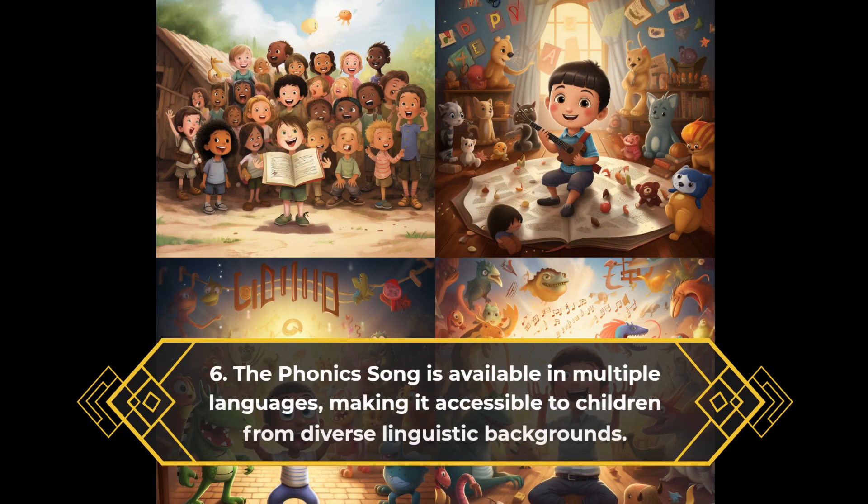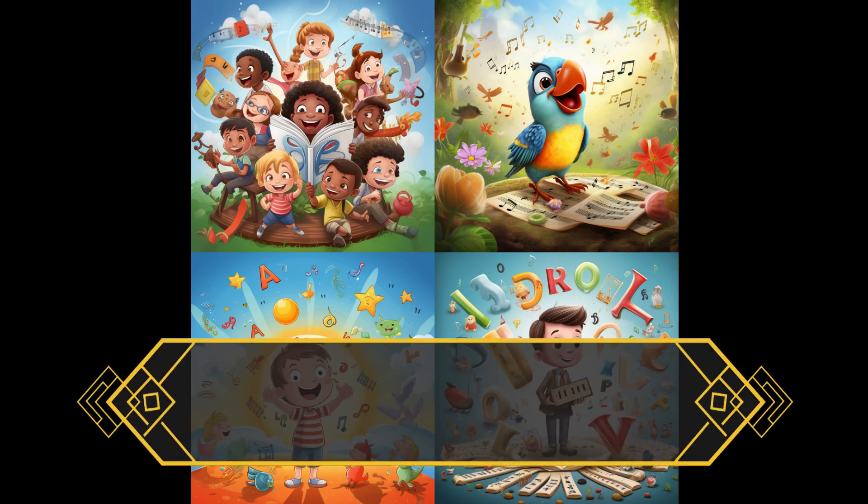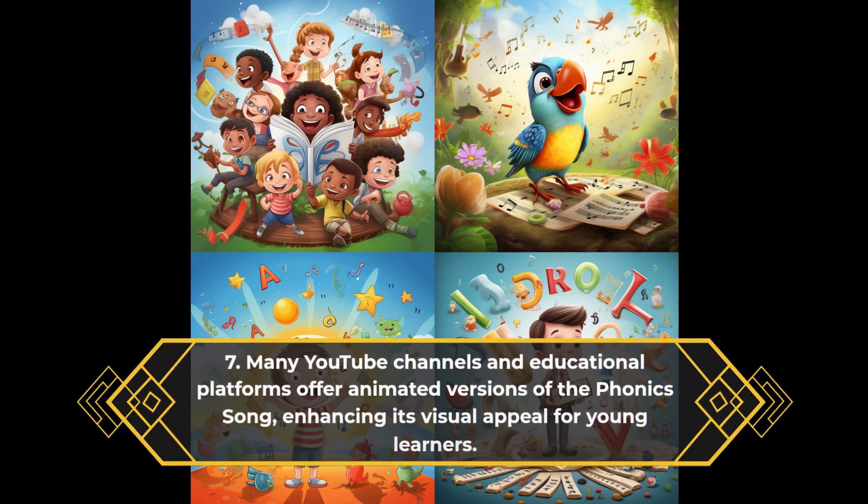The phonics song is available in multiple languages, making it accessible to children from diverse linguistic backgrounds. Many YouTube channels and educational platforms offer animated versions of the phonics song, enhancing its visual appeal for young learners.